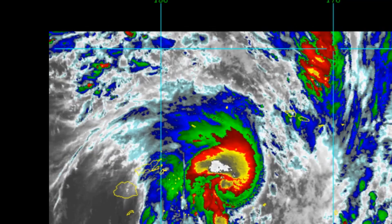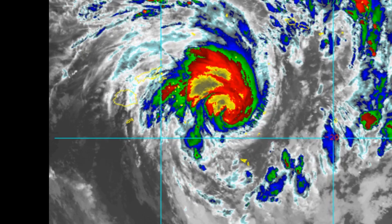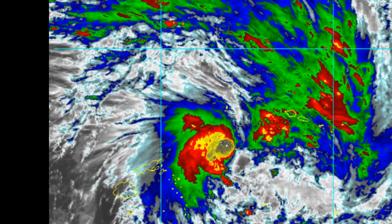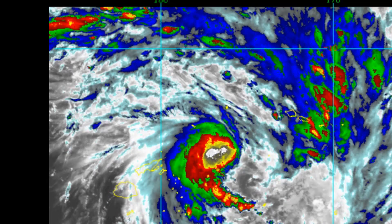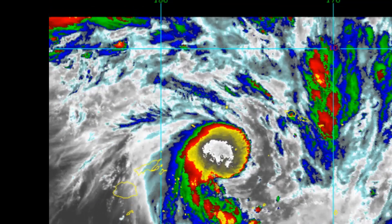By the 48-hour mark it will round the steering ridge axis then accelerate to the southeast. Marginally favorable conditions will promote a modest intensification up to 55 knots by the 48-hour mark.